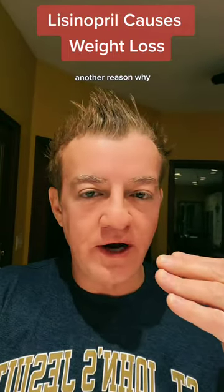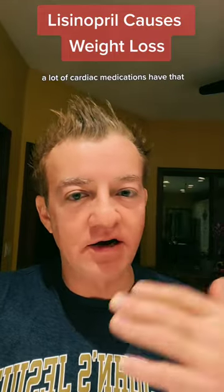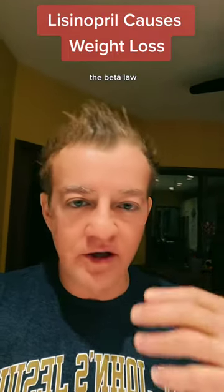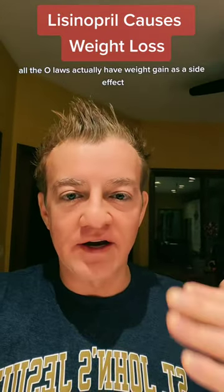Lisinopril causes weight loss. Another reason why we prefer lisinopril is because one of its side effects is actually weight loss. A lot of cardiac medications have that. Beta blockers, however, like metoprolol, carvedilol, labetalol, propranolol — all the olols — actually have weight gain as a side effect.